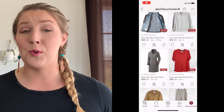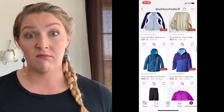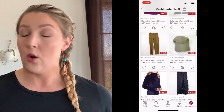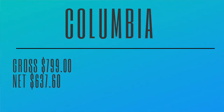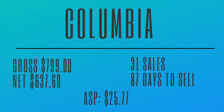Our second top brand for 2021 is Columbia. You've probably seen in many of our hauls — we pick up a lot of their windbreakers, pants, shirts, shoes, a lot of things. I actually think Columbia's headquarters is in Seattle, Washington, which is no surprise given the huge plethora in the Pacific Northwest. With Columbia so far in 2021, our gross sales was $799. Our profit was $637.60. We've had 31 sales, and it takes normally about 87 days to sell — under that 90-day threshold. Our average sales price was $25.77.